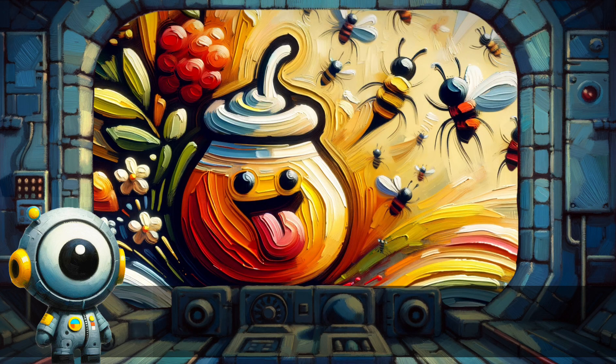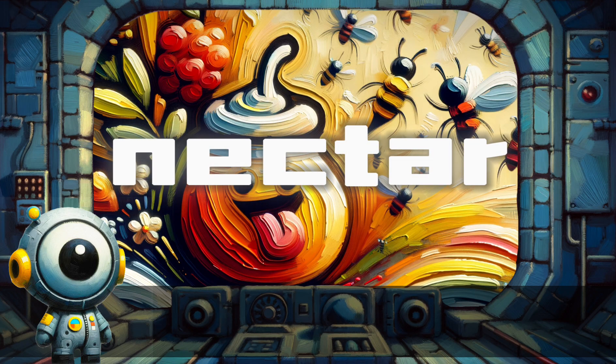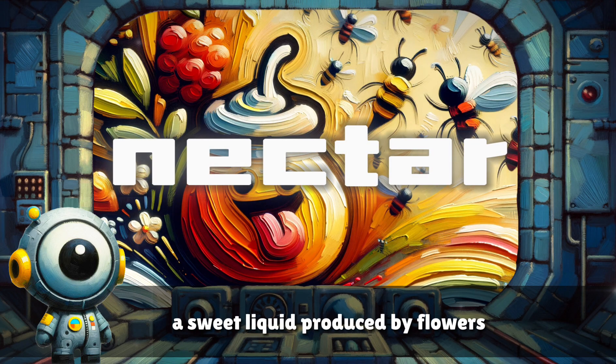Nectar. A sweet liquid produced by flowers.